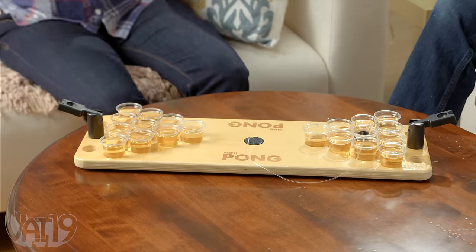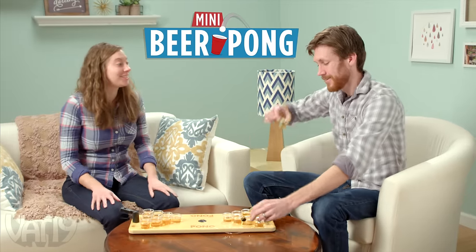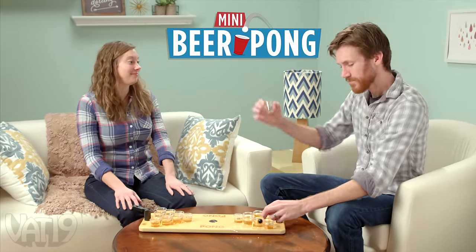Bring the party with you easily when you bring Mini Beer Pong, a portable version of the classic college drinking game.